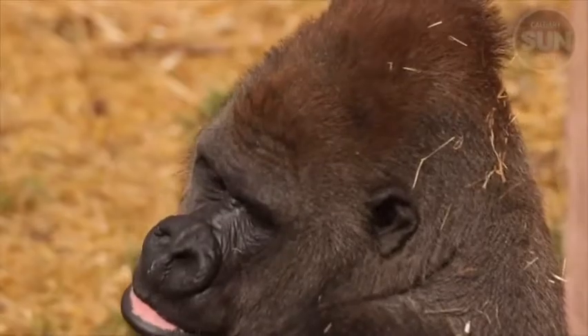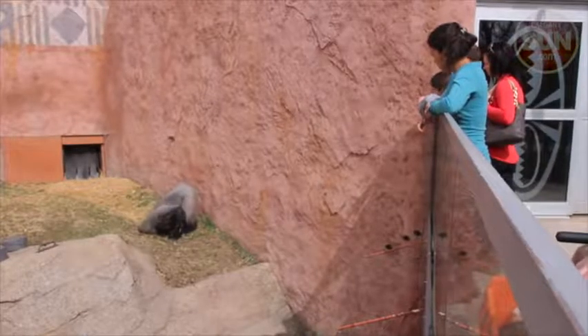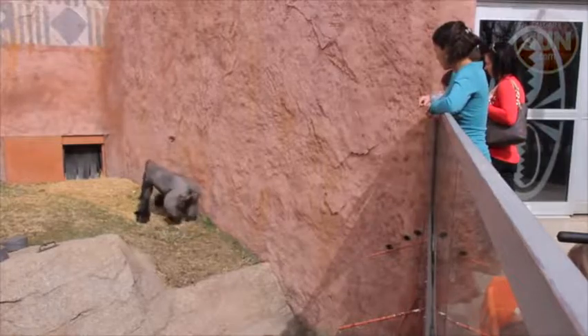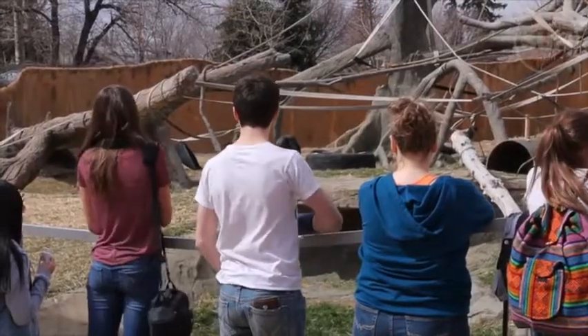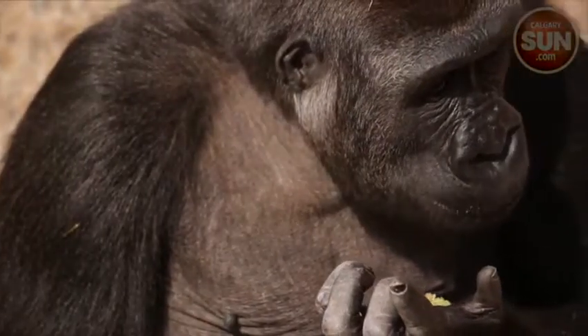That's good news for both the gorillas and their keepers, and guys like Kakinga can go on entertaining the public. There's always more changes to come. We're hoping to add some more shade structures in the outdoor exhibit, and we're really working on more stuff indoors as well to try to improve the welfare of the animals.